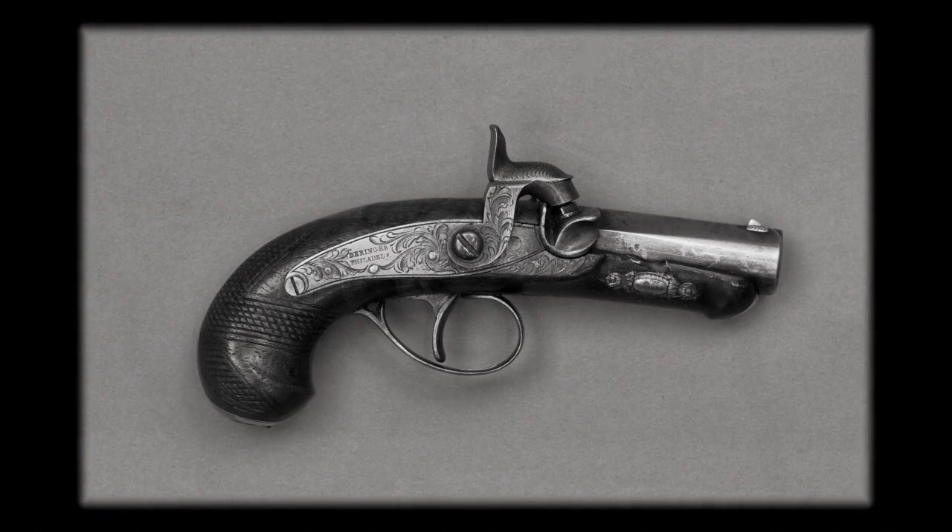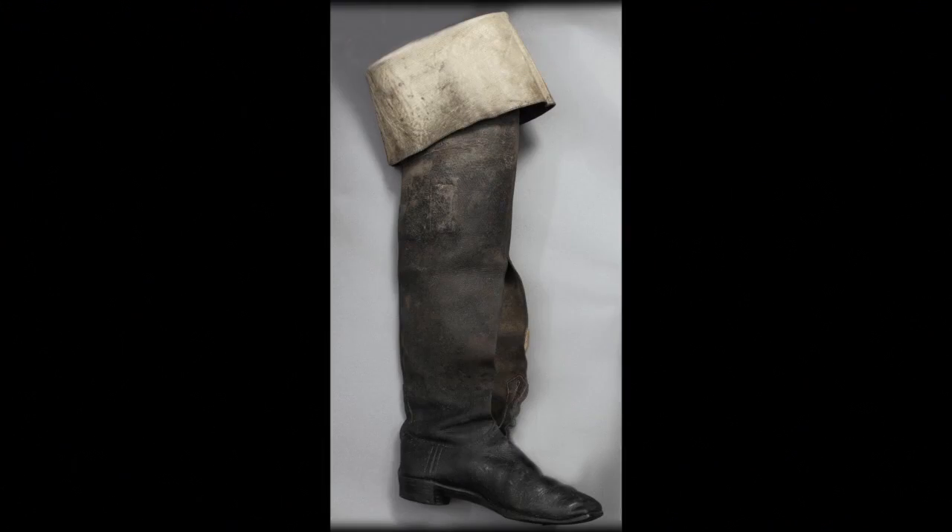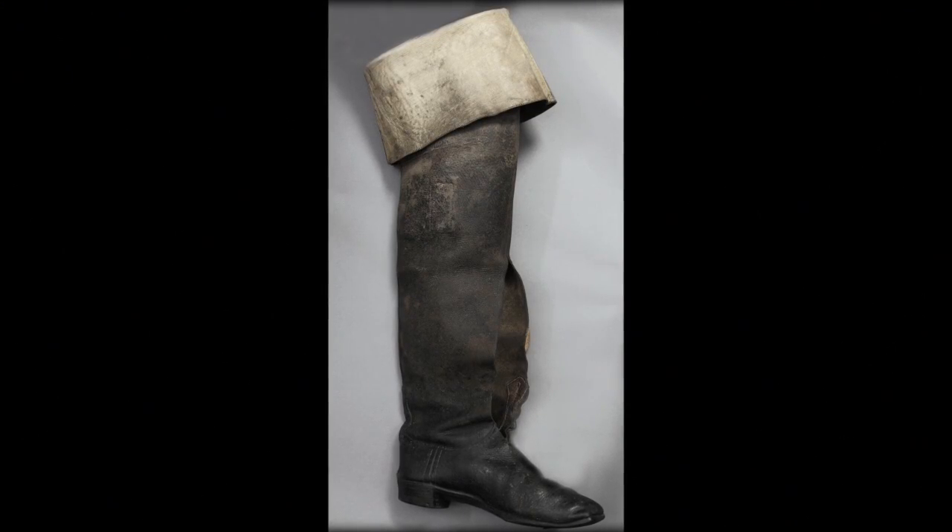No museum would be whole without artifacts that can help attach people to the significance of the moment, and this museum has them. They have the Derringer that John Wilkes Booth used to kill Abraham Lincoln. They have the boot that he wore when he jumped from the balcony and landed on that stage.